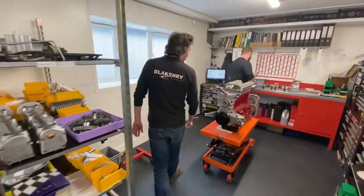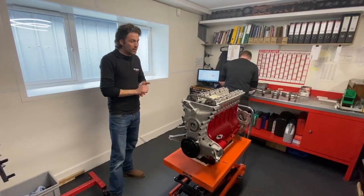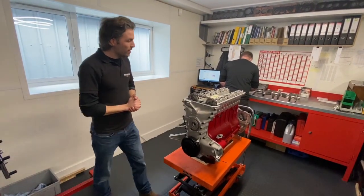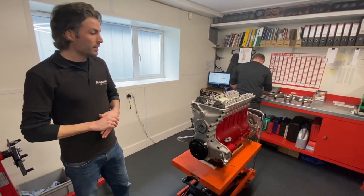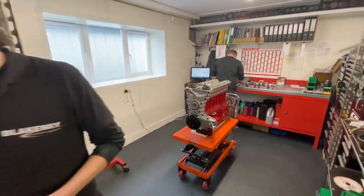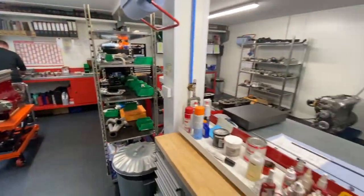Over in this area, a six-cylinder Aston Martin three litre engine very close to the final stages and going to be going on dyno imminently. That's going to be going in a DV2 car that we restored a few years ago.